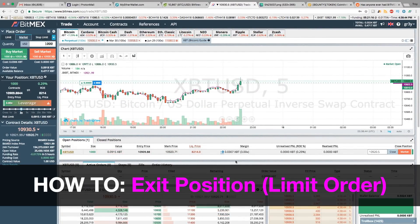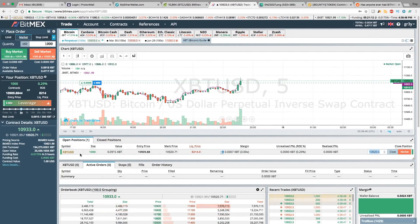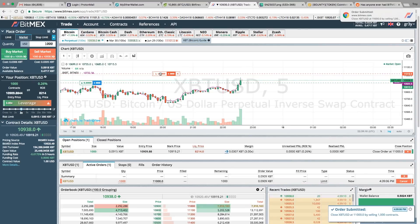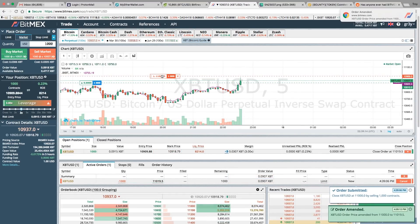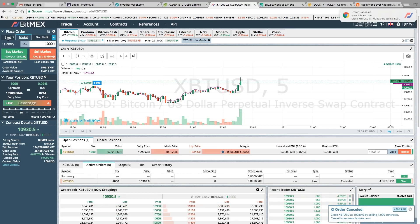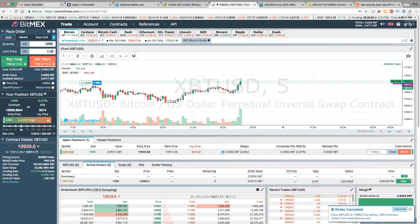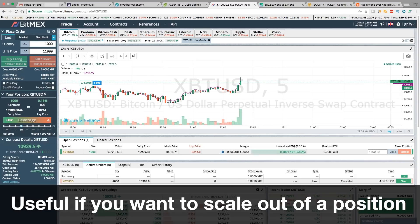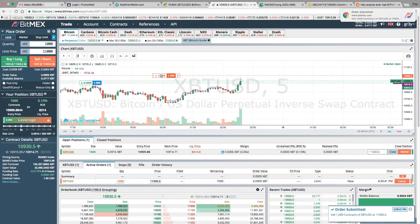Let's look at how to scale out of positions now. We are in a long of a thousand contracts betting that Bitcoin is going to go up. You should place a close order. So if the price of Bitcoin gets to let's say eleven thousand, we will close out this position. You can move these around just like other limit orders — if the price gets to this price or above, a market order will be executed and you'll be removed from the position pretty much immediately. That's one way; another way is to just go and place a sell limit order of a thousand contracts at eleven thousand.